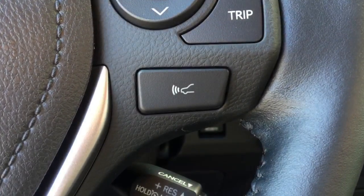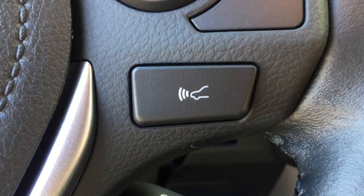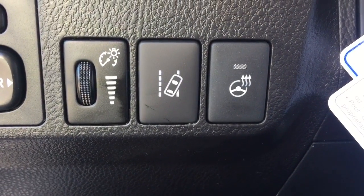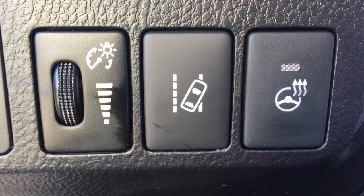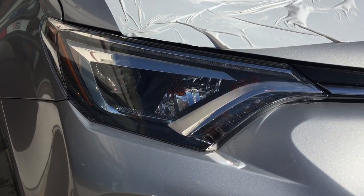The Toyota Safety Sense system comes standard on the RAV4, and it features dynamic radar cruise control that can detect the speed and distance of the vehicle traveling directly in front of you, and adjust your speed accordingly. The lane departure alert with steering assist system alerts you if you start to drift out of your lane when visible lane markings are present, and the steering assist function will help provide corrective steering action if necessary.